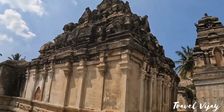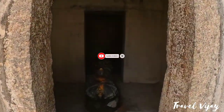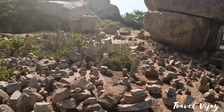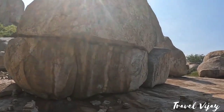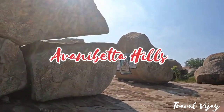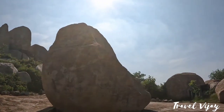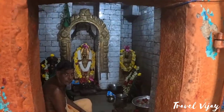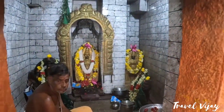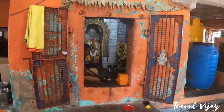We will see all of the videos in the description. You will see the entire video here. There is a temple at the top of the temple.